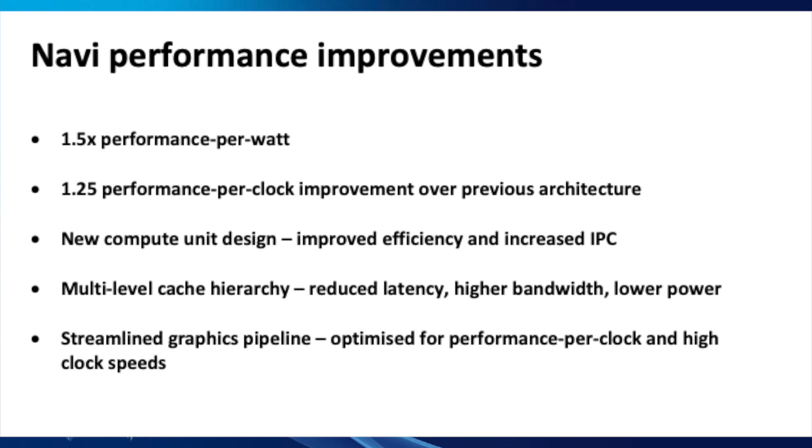The RDNA architecture brings these improvements: one and a half times performance per watt, 1.25 performance per clock improvement over previous architecture, new compute unit design, improved efficiency and increased IPC, multi-level cache hierarchy, reduced latency, higher bandwidth, lower power, and a streamlined graphics pipeline optimized for performance per clock and high clock speeds. In short, more power efficient and faster.